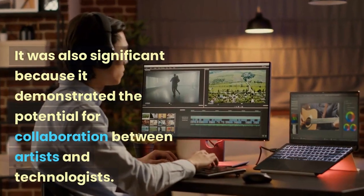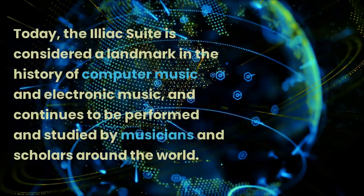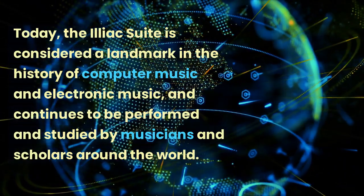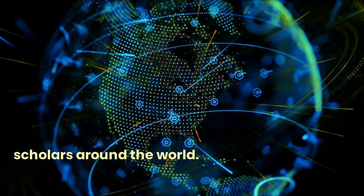It was also significant because it demonstrated the potential for collaboration between artists and technologists. Today, the Iliac Suite is considered a landmark in the history of computer music and electronic music, and continues to be performed and studied by musicians and scholars around the world.